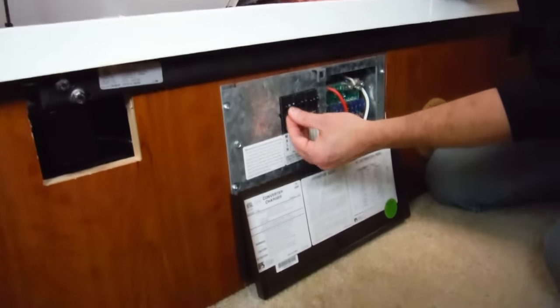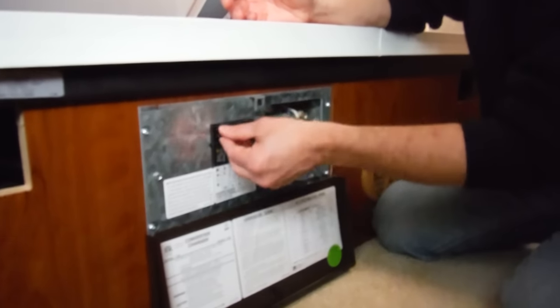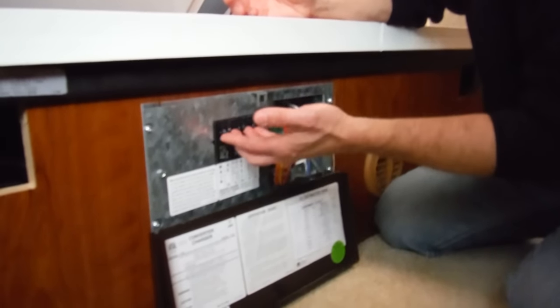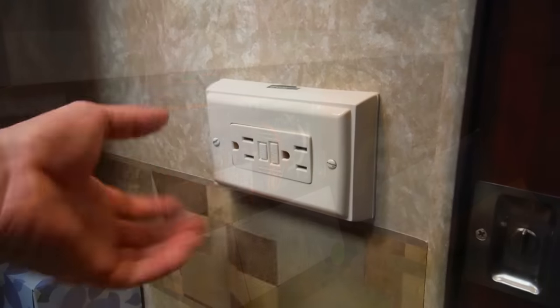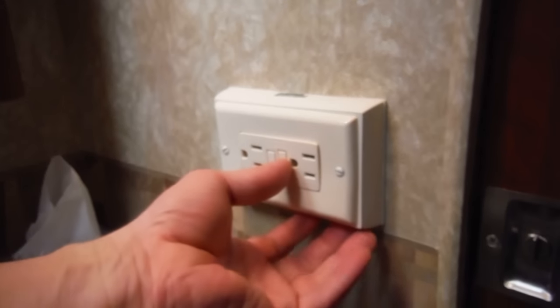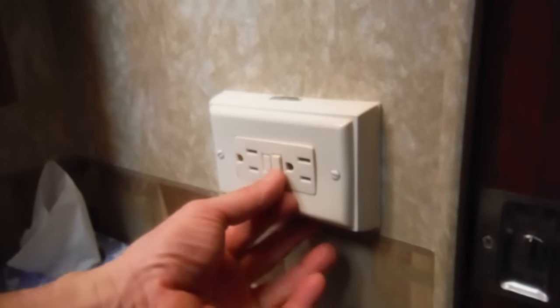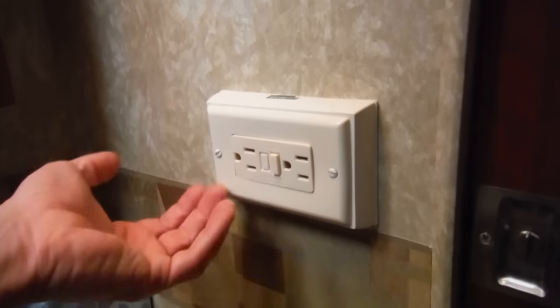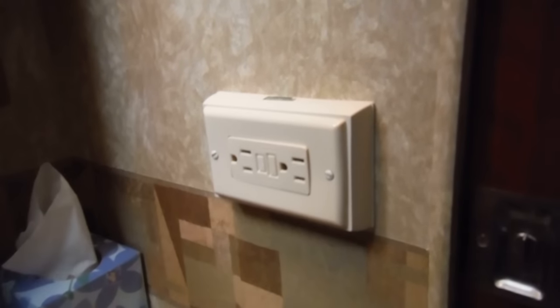Tip number two: try resetting the power inside your RV. Simply turn off the breaker — you might start with the main breaker, turn it off, then turn it back on again and see if the power comes back on. Now if your RV has ground fault interrupt or GFCI outlets, it's also possible that if you overload the circuit these outlets pop and the power shuts down. Simply reset them as well and see if that does the trick.